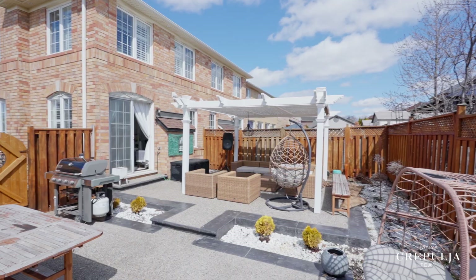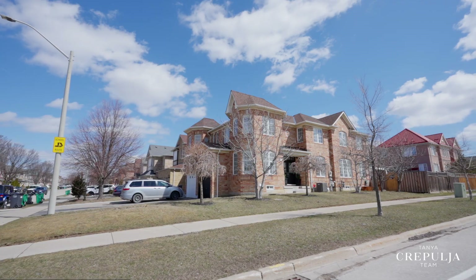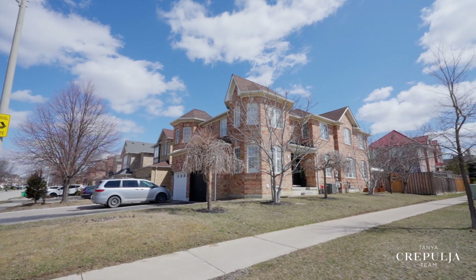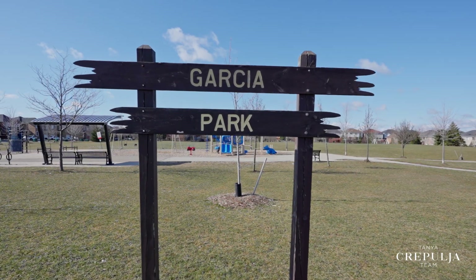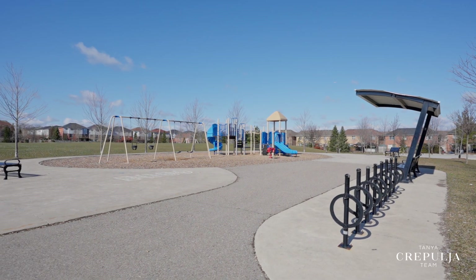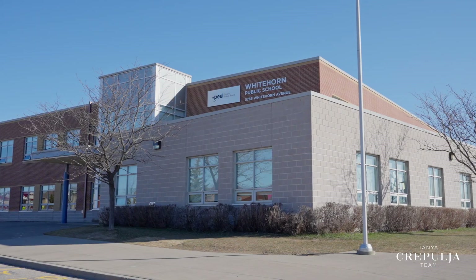Situated in one of Mississauga's most in-demand areas, the East Credit location offers a family-friendly vibe with attractive newer-style homes near schools, parks, and all amenities. Right across the street is the lovely Garcia Park with a soccer field and playground. And just up the street are two elementary schools, both sought after for their above-average rankings.